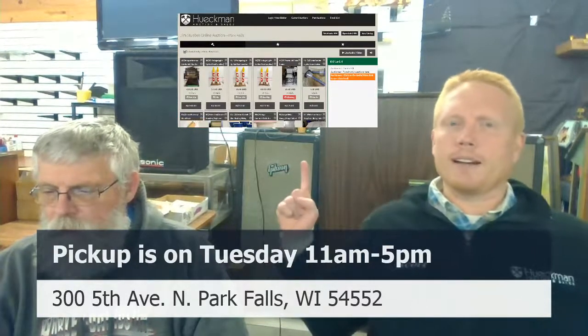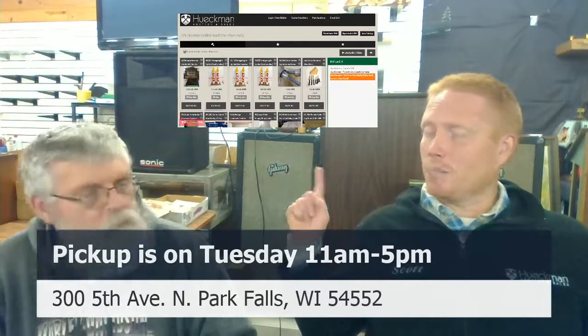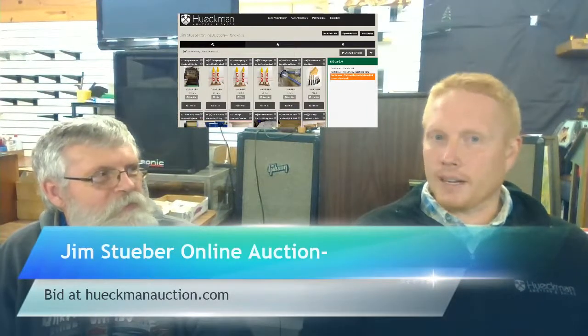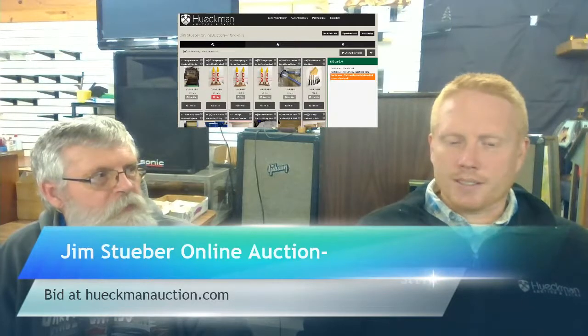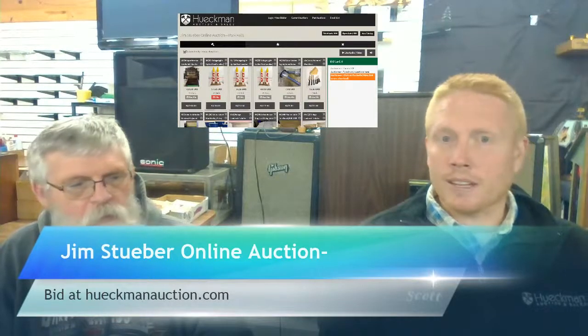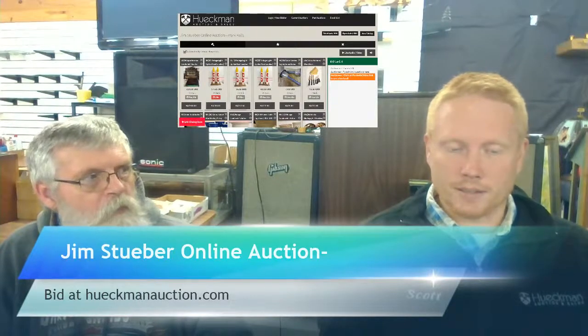Green depression glass block optic coming up. If you're on Facebook or YouTube, you need to go to heckmanauction.com and bid now because we are ending this auction right now — pickup is Tuesday. This is the Jim Stever online auction. His father started the bottling company up there and they've sold it a few years ago, but they've had a lot of presence in the Park Falls community — promoters of the community for many years.